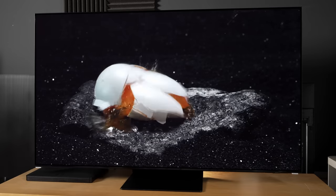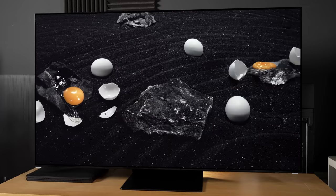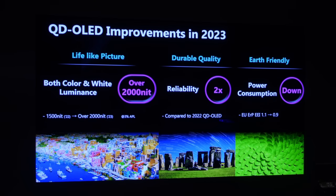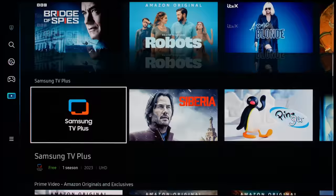To sum up, the Samsung S95C is one of the best TVs you can buy in 2023, representing an upgrade over last year's S95B, with 30% brighter light output thanks to the latest 2nd generation QD-OLED panel from Samsung Display, less crushing of shadow detail, better tone mapping of HDR movies graded conservatively within a 4000-nit container, as well as a slightly less sluggish smart TV experience.